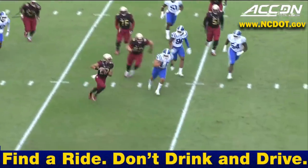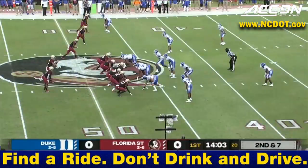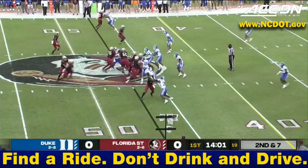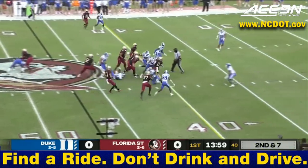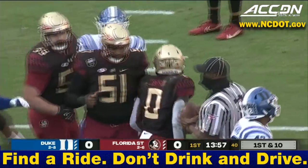That was covered well, but look at the five rushers for Duke. No one is able to contain him. Travis is back after missing a couple of games, and he's excited about what these guys have in their tank. Jayshon Corbin on the carry, picking up a first down.